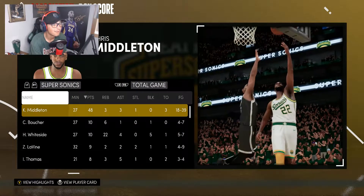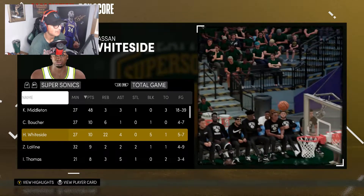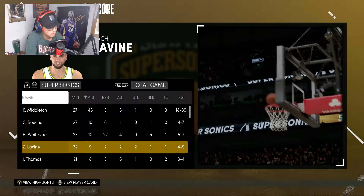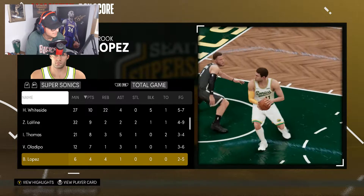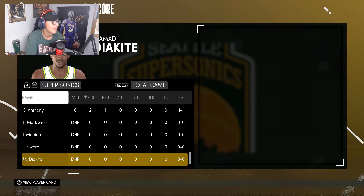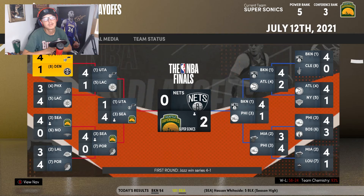Looking at the box score: Chris Middleton with another 40-burger — absolutely huge with a steal too. Chris Boucher 10 and 6 as our second top scorer. Hassan Whiteside a monster game — 10 points, 22 rebounds, and 5 blocks. Zach LaVine had a quiet night, starting inefficiently so I went away from him. Isaiah Thomas: 8 points, 3 rebounds, 5 assists, a steal. Victor Oladipo: 7 points, 3 assists, a steal. Brooke Lopez 4-4 with an assist, Norman Powell with 3, Melo with 2. Huge win — that's Game 2. If you enjoyed, show some love and peace.